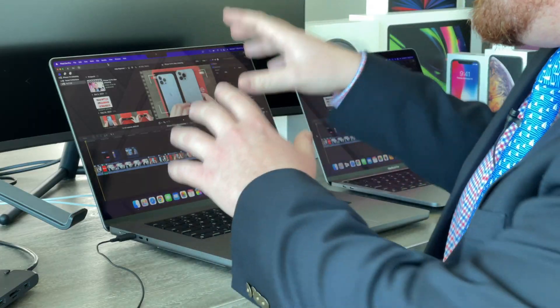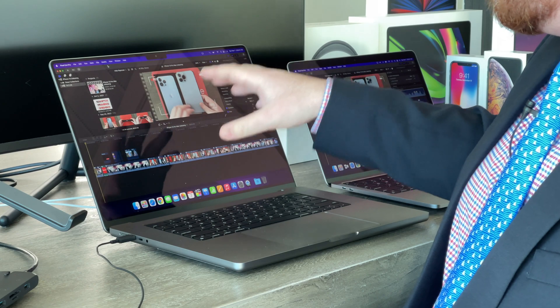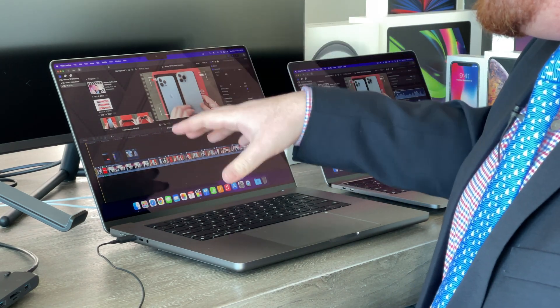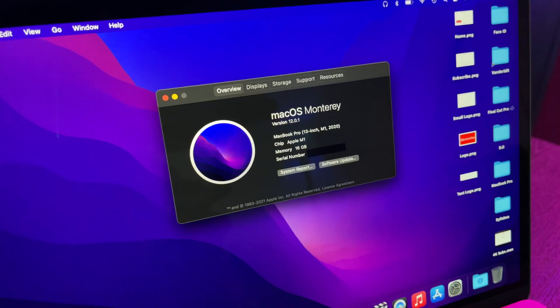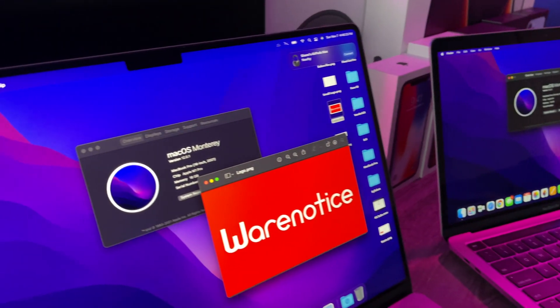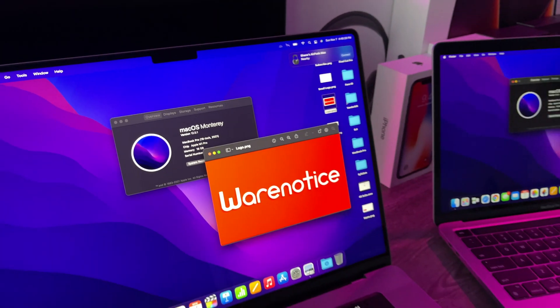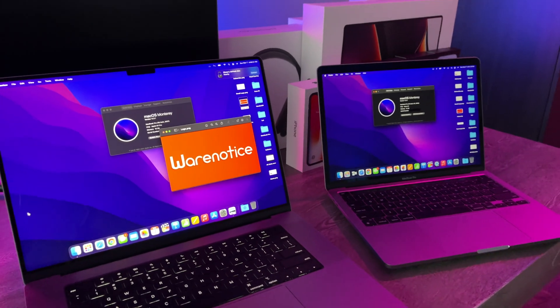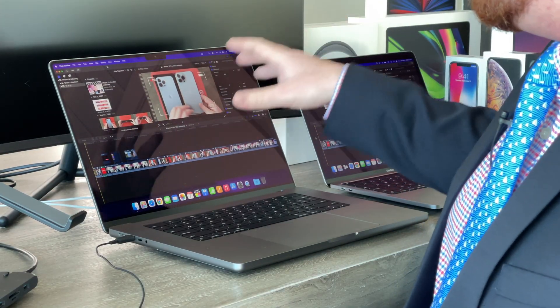In this video, we're going to be answering one very important question: is the new M1 Pro chip in the 2021 14-inch and 16-inch MacBook Pros any faster than the M1 chip that's in the 13-inch 2020 MacBook Pro? I have both of these computers right here. They both have the same amount of RAM — 16 gigabytes — and they also both have a terabyte of solid-state storage.